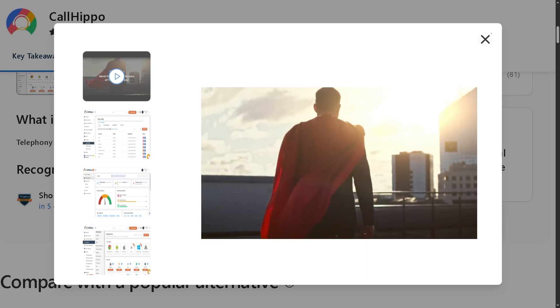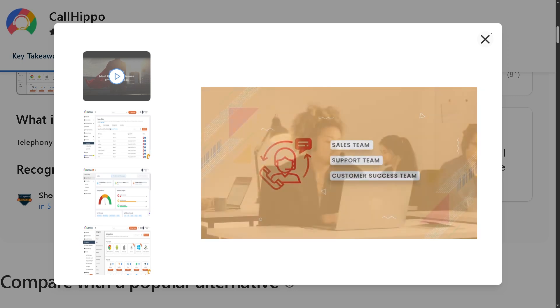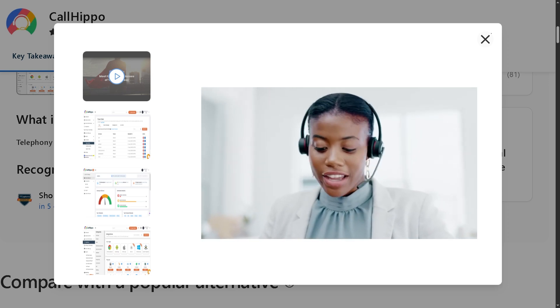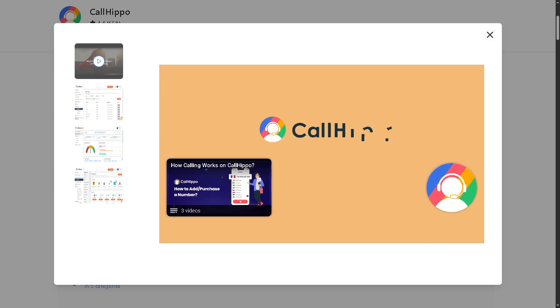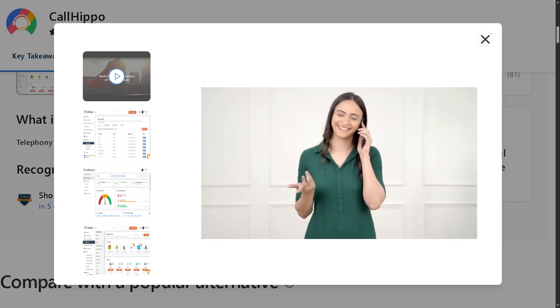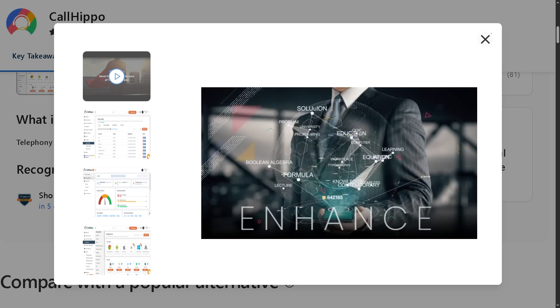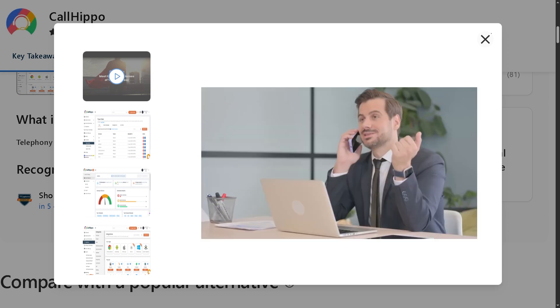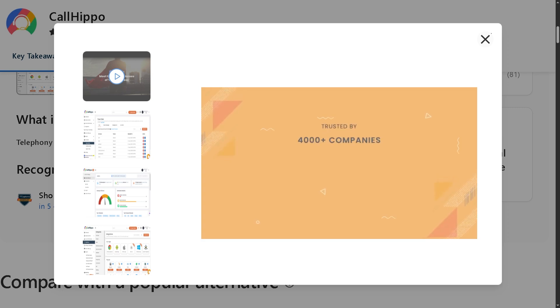Are you running a business and tired of missing client calls or struggling to manage your team's communication? Well, you are in the right place. In today's video, we are diving into one of the most talked-about virtual phone systems out there — CallHippo. Whether you're a small startup or a growing enterprise, CallHippo promises to simplify business communication with powerful features like call forwarding, analytics, integrations, and more. But the question is: is it really the best virtual phone system for your business? We will take a closer look at what CallHippo offers, explore its key features, pricing, pros and cons, and help you decide if it's the right fit for your needs.